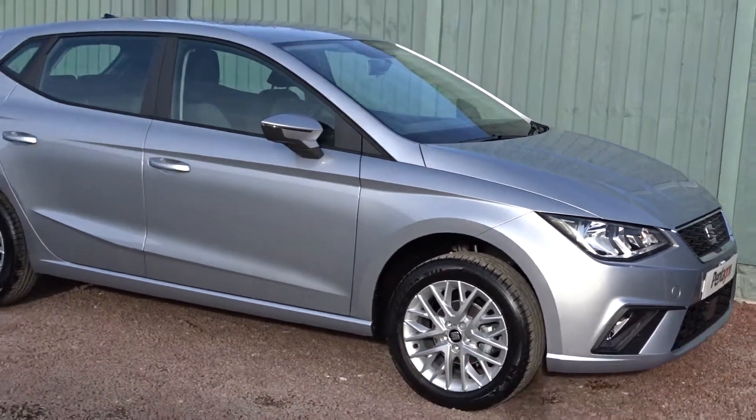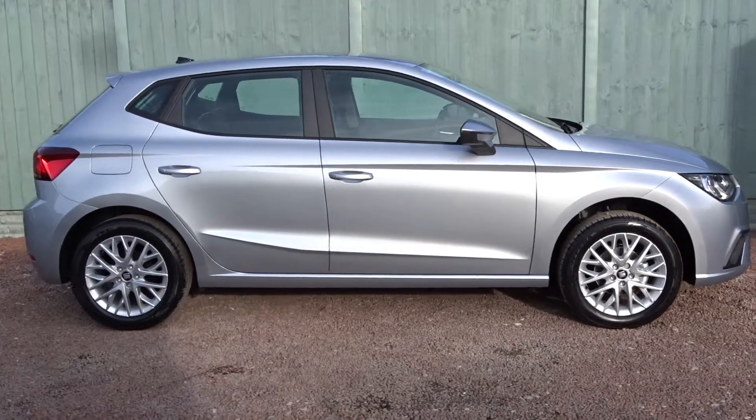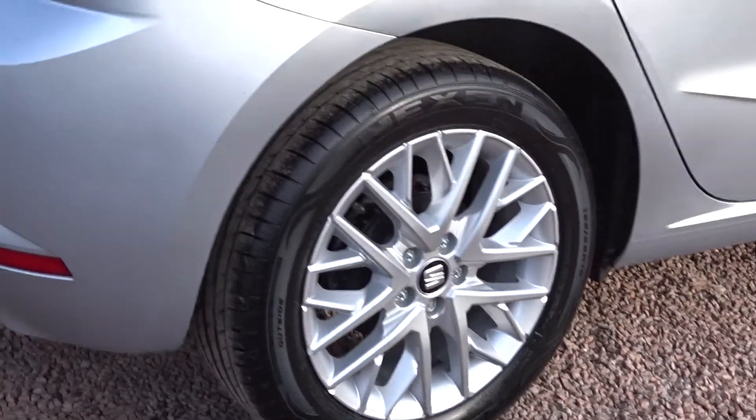Today we go through a nice example of the Seat Ibiza SE Technology, powered by a one-litre petrol engine. This five-door hatchback, finished in silver, comes with colour-coded door handles and door mirrors, and really stylish 16-inch multi-spoke hollow wheels.